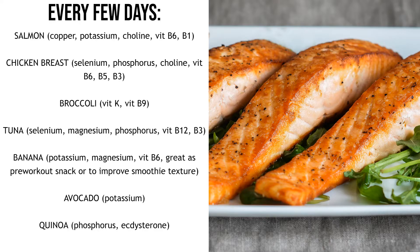Broccoli will cover your vitamin K needs and is really good for vitamin B9. Asparagus is a good alternative if you don't like broccoli. Tuna is also really great — it has selenium, magnesium which is quite rare, phosphorus, vitamin B12 and B3. Bananas have potassium, magnesium and vitamin B6, and I mostly use them as a pre-workout snack and in smoothies. Avocado is a really healthy fat with a good amount of potassium and small amounts of other vitamins and minerals.